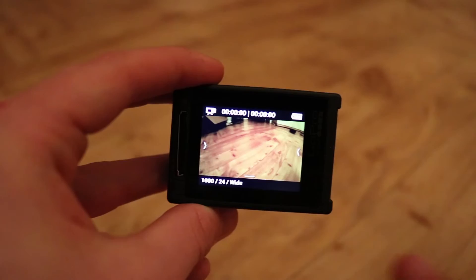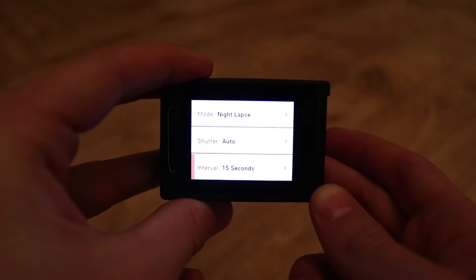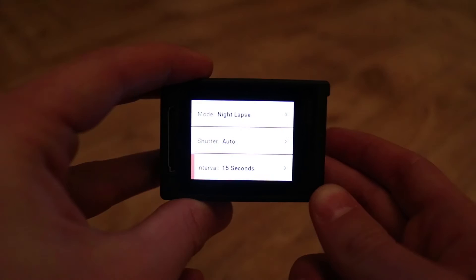By using the touch screen, I can easily scroll through and find the mode or setting that I need. If I had to use the buttons to do this, I would need to scroll through every single setting in order to find the one that I need.